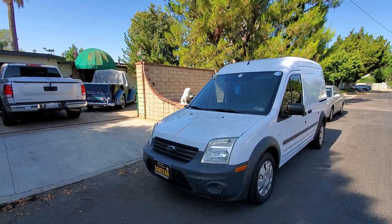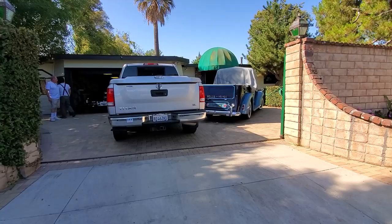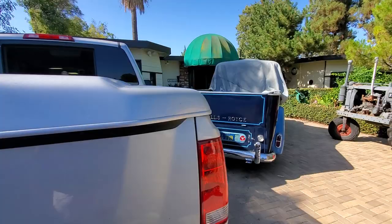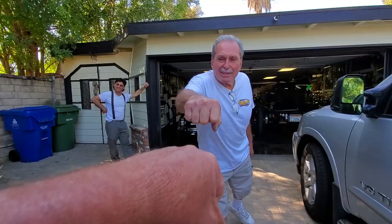The Danavan has arrived in Woodland Hills. We are here at Gary L. Whale's house. We've got a Rolls-Royce pickup truck, a Farmall tractor, engineer Andreas, and Gary himself.